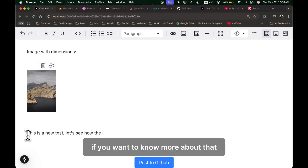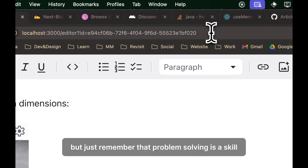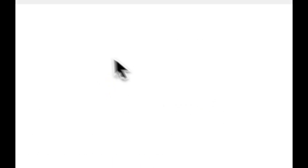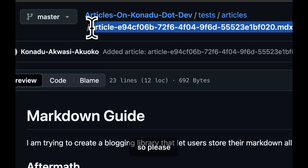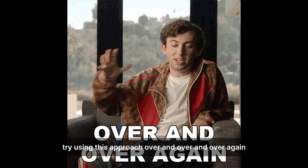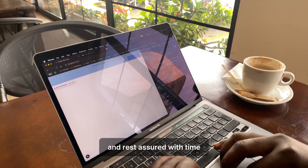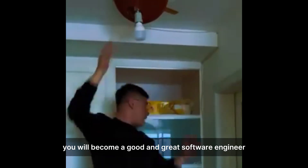If you want to know more about that, probably in the near future I'm going to make a video about the library I am building. But just remember that problem-solving is a skill, and with every skill, to become good at it you need to practice. So please try using this approach over and over again, and rest assured — with time, you will become a great software engineer.